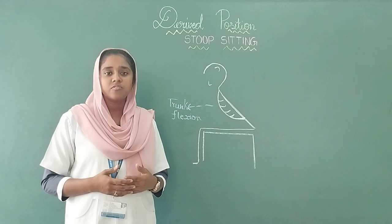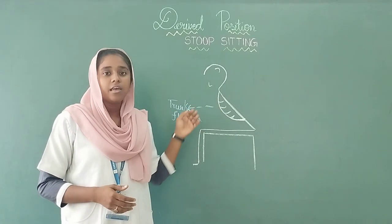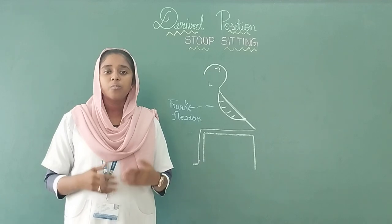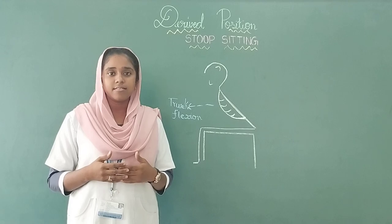For example, the lazy position in the classroom. The movements that occur in this position is trunk flexion, and it is used in exercise therapy to perform back and neck massage, neck muscles relaxation, and to perform breathing exercises.